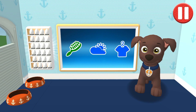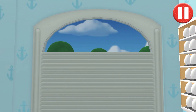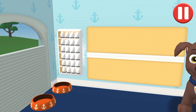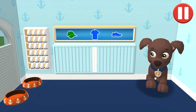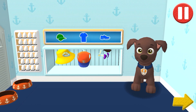Before we get dressed, let's check the weather. Tap the door to open it and look outside. I think it's gonna be warm and sunny today. Tap the blue clothes picture to open the closet. This pup needs to get dressed for the day. Tap the arrow to go to the next activity.